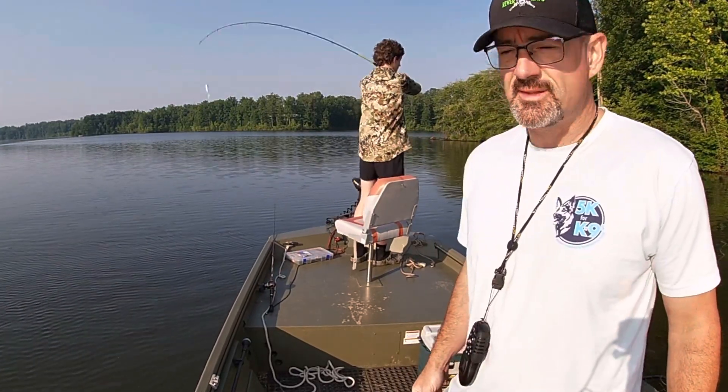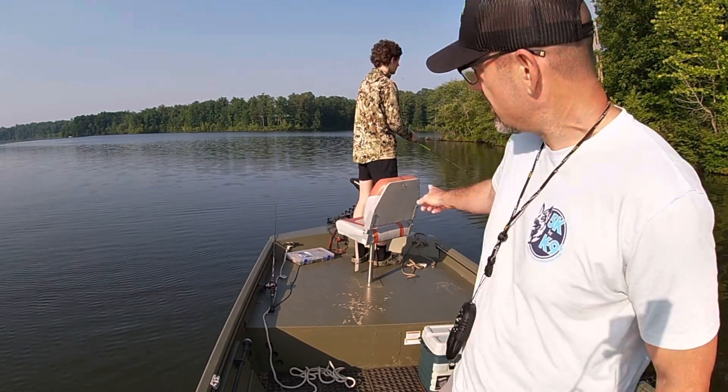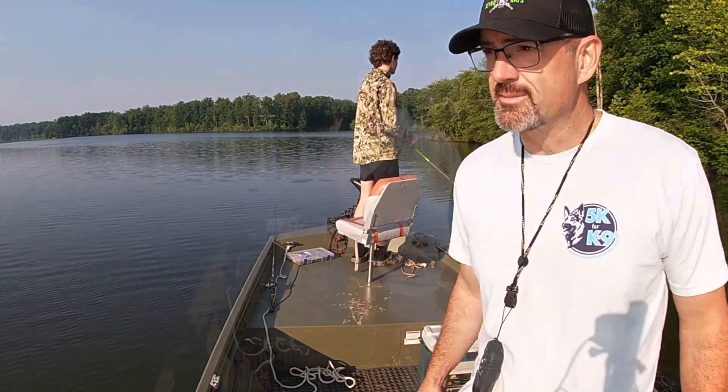What's up y'all? It's Sean from Team Snaggin' Whiskers. We're on the Sandy River Reservoir this morning. It's just Ryan and I, aka Snacks. We're going to try to do a little bass fishing. Stay tuned.